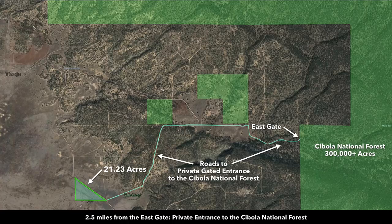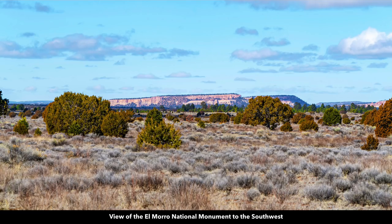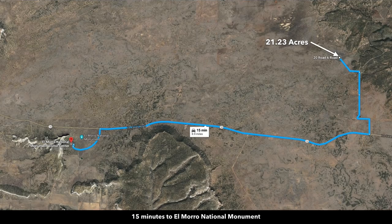This gated access is only for the landowners in the El Moro Ranches. This is a view from the property looking southwest at the El Moro National Monument, hence the name El Moro Ranches. The El Moro National Monument is only about 15 minutes from the property.